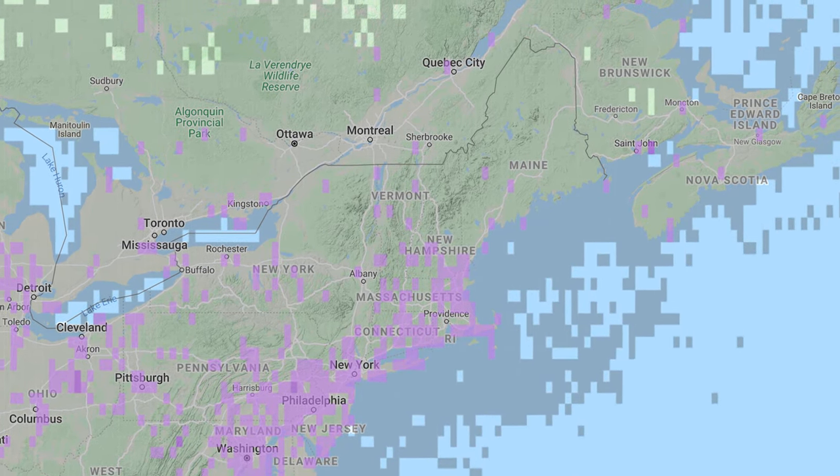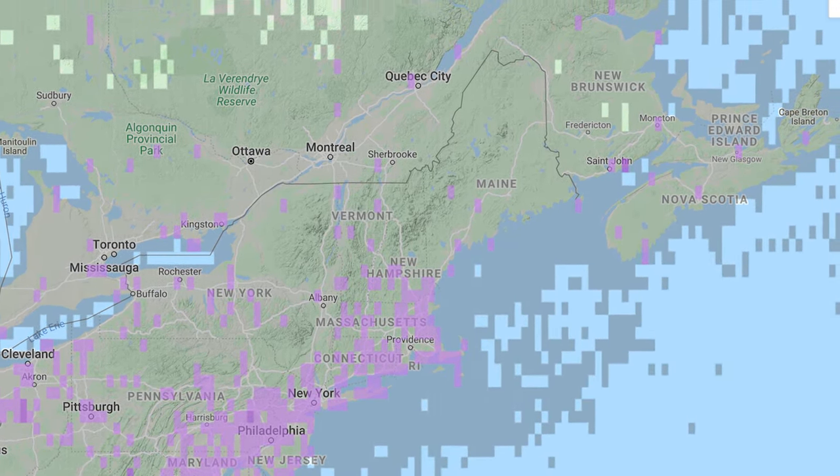There are even winter records of rufous hummingbird in Ontario and Nova Scotia. These maps are courtesy of the eBird project of Cornell University's Lab of Ornithology. You can find all kinds of cool bird visualization tools at ebird.org/explore.